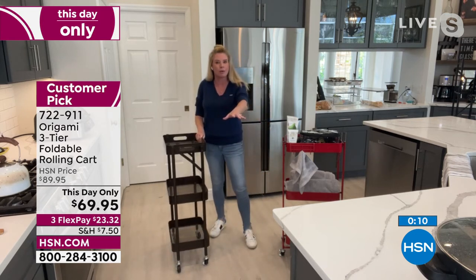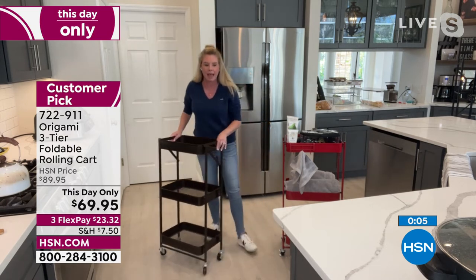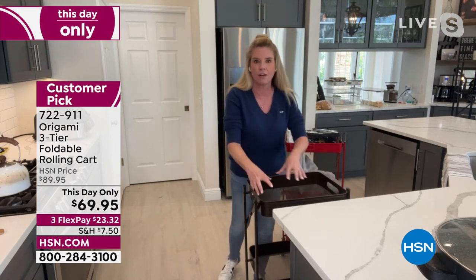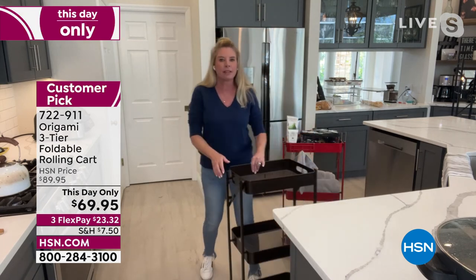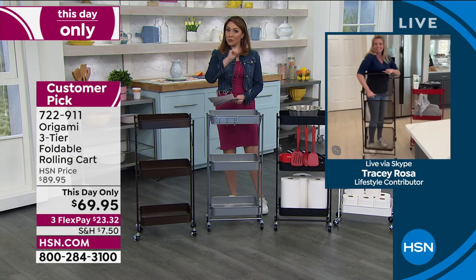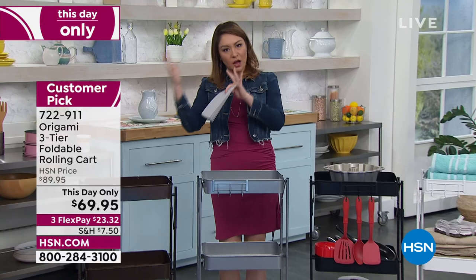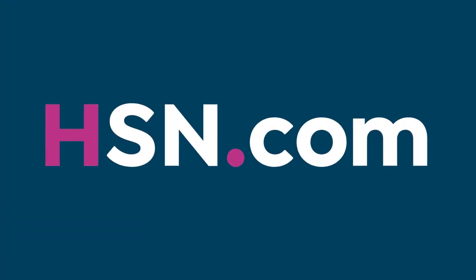You decide whether to put the wheels on — I'm a huge proponent because of how easy it is to move. If you're using this as a pantry, all your ingredients are right here so you're not taking multiple steps. It really is a game changer for any room in your house. One day only — this will be more expensive tomorrow. Item number 722-911, or search 'Origami' on HSN.com or in the app to see the entire assortment.